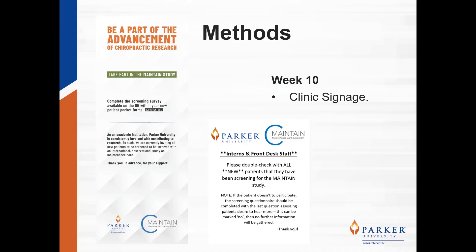At week 10, new clinic signage was set up for display in the clinic. This included two large free-standing signs promoting the study and multiple flyers posted by the check-in and check-out area, visible to the patients, interns, and staff.